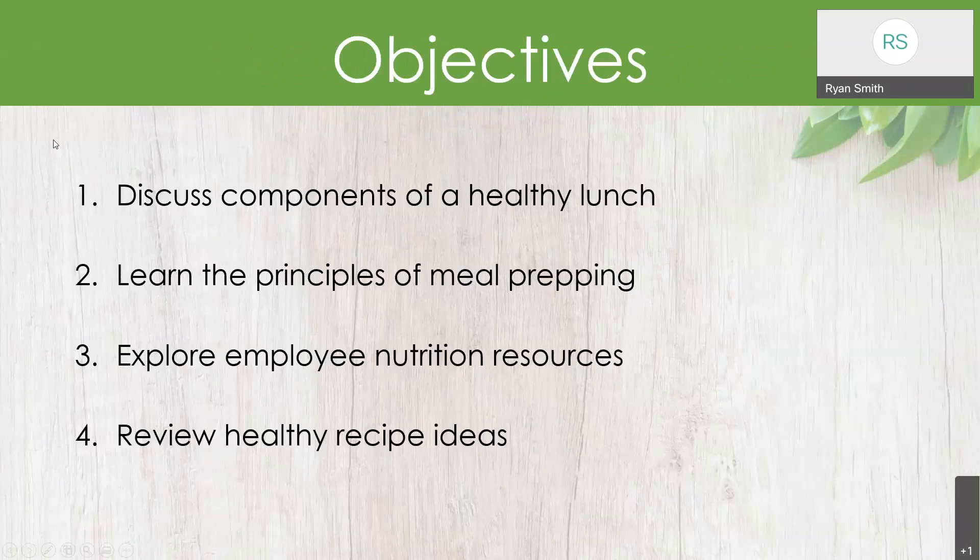Our objectives today are to discuss the components of a healthy lunch and break down what it is that we are building toward. We want to learn the principles of meal prepping so that you can feel more comfortable practicing with setting up meals. We want to explore our employee nutrition resources, as there's a wide variety of tools available to you. And then we're going to review some healthy recipe ideas and give you a few action items to set up a healthy recipe in the near future.